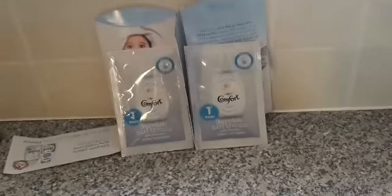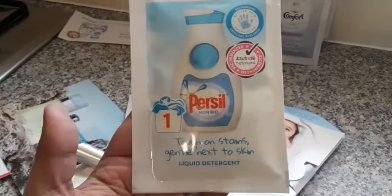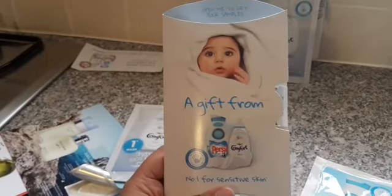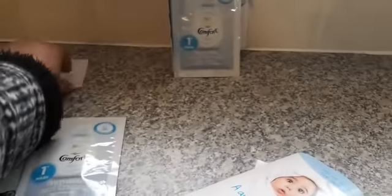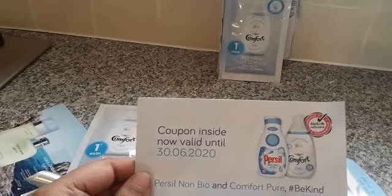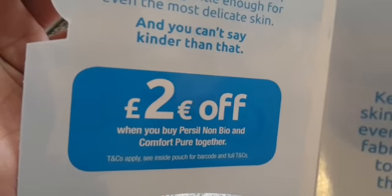The next freebie I'd like to show you is these Comfort ones — I got two. One is a sample of the Comfort fabric softener for one wash, and the other is a Persil non-bio one wash liquid detergent. So in the box this is how it came. It says you get a coupon inside, and it's valid till March 6th 2020 — it's £2 off when you buy Persil non-bio and Comfort Pure together.